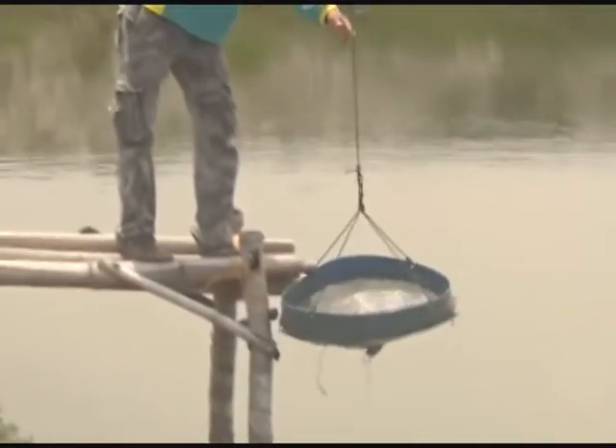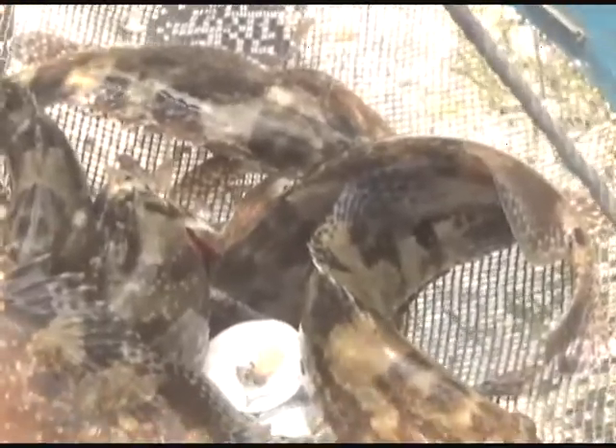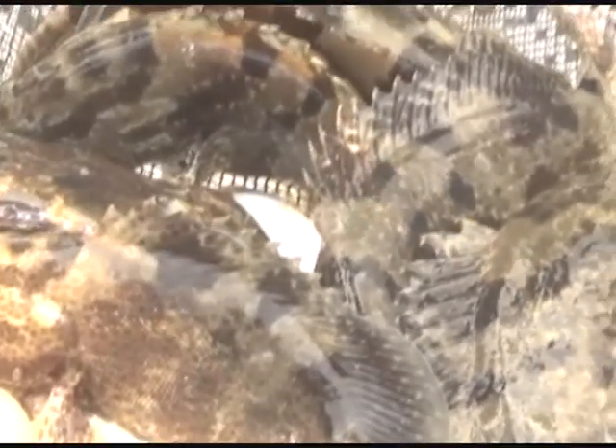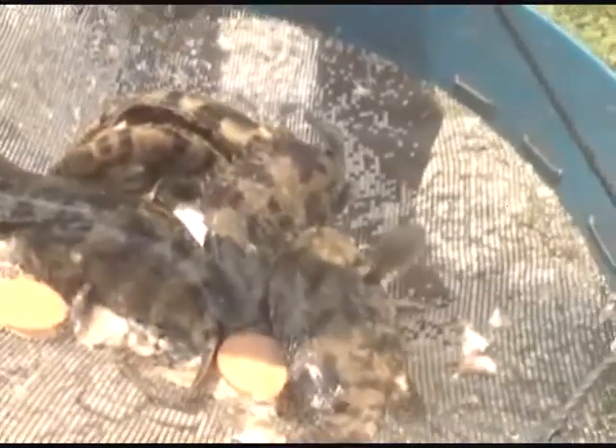2. Power plant and water pump: A genset is used with a capacity of 12 to 30 PK, while the pump capacity is 5 cubic meters per minute. 3. Water wheel: The water wheel is a means of supplying oxygen from the air, used when the level of stocking density during maintenance reaches 23 fish per square meter.